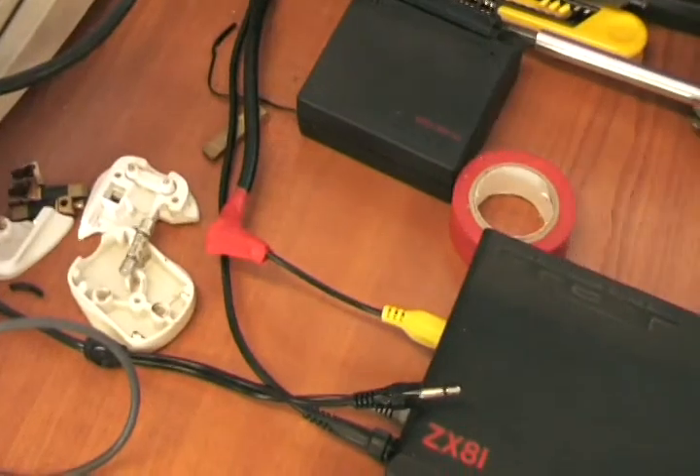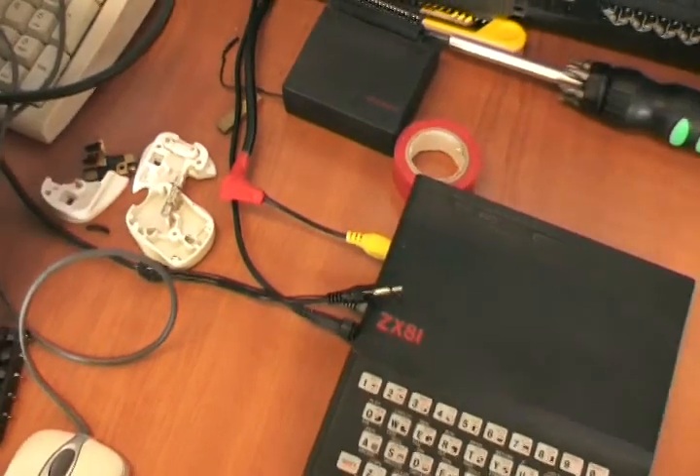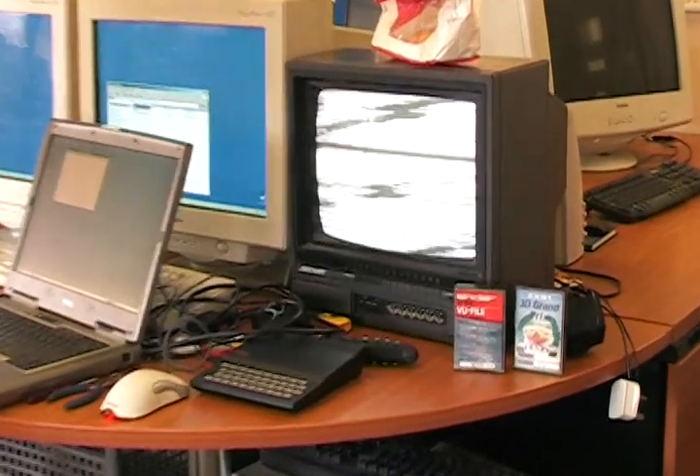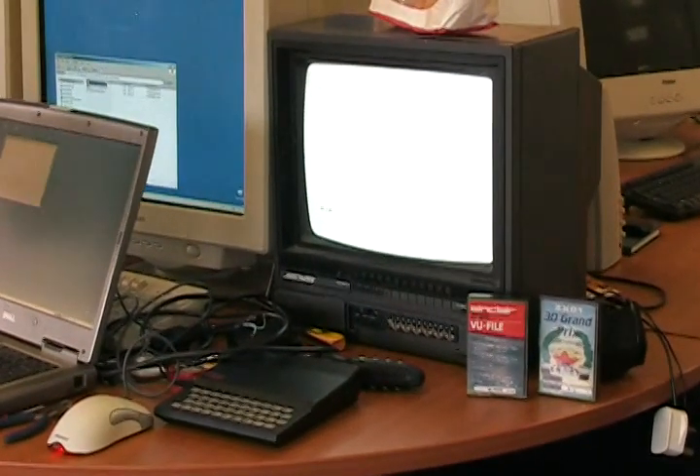The ZX81 has very simple connectivity. It has a TV aerial out, a bus connector, and two audio connectors, normally plugged into a cassette recorder.